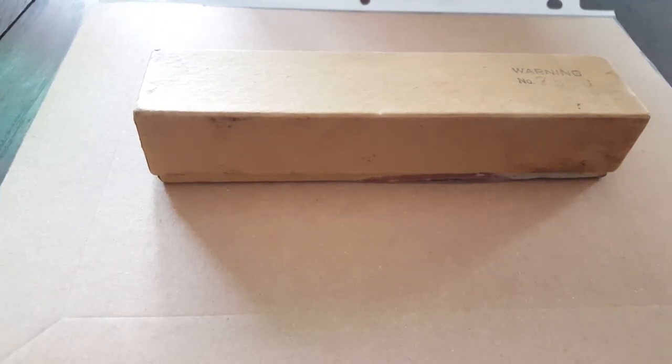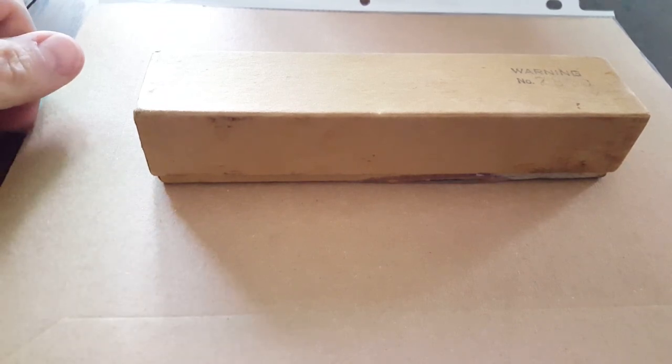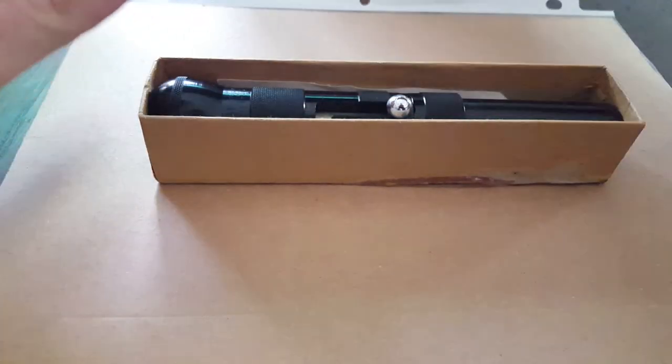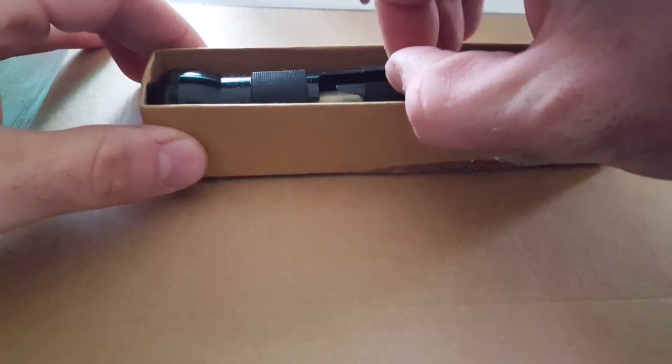Alright, so I'm going to make this as quick as possible because I really don't have that much information on it. But what I have here is, as you've probably seen from the thumbnail, a baby giant gas pistol or gas gun. This one here I got is in very nice condition.